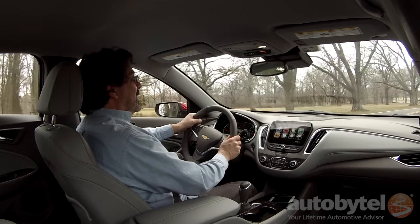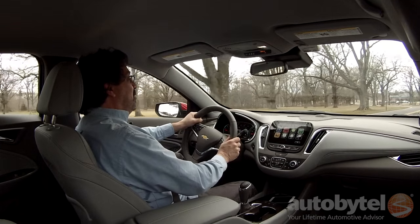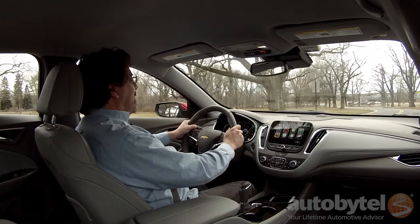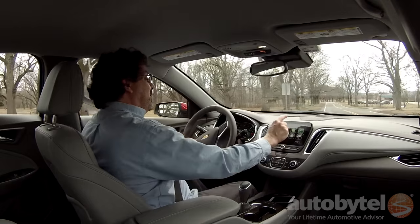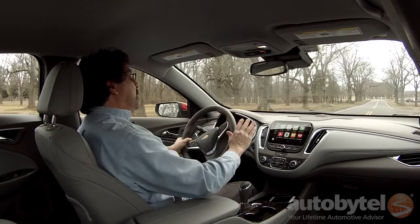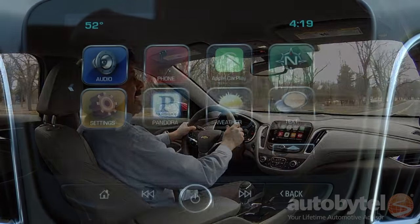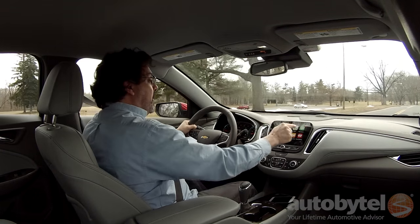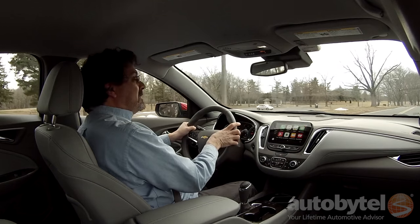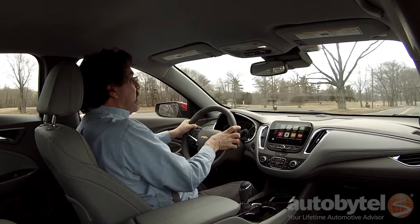The Chevy MyLink infotainment system is filled with bells and whistles. You've got 4G LTE connectivity if you need it. And if you have an Apple iPhone, you've got Apple CarPlay, which puts your phone right on the screen. If you need to get your messages, you can tap the message screen or ask Siri to retrieve your text messages for you.